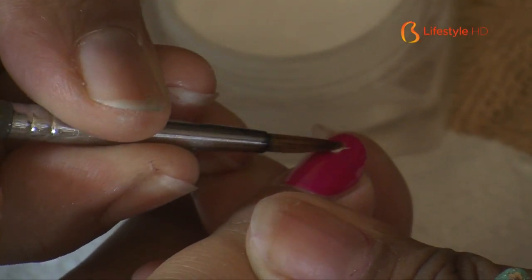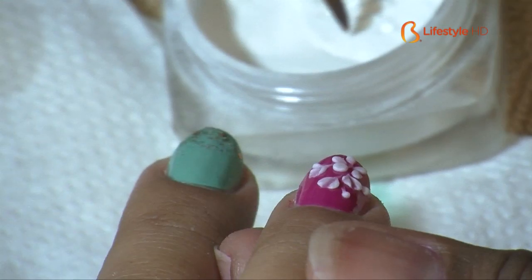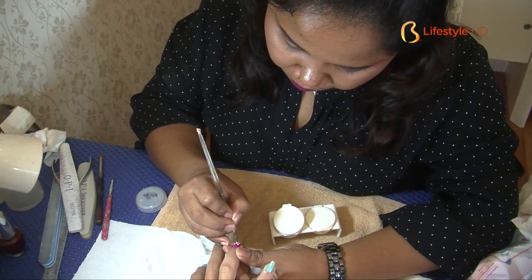The nail extension technique here uses two kinds of materials: gel and acrylic powder. The acrylic powder is mixed with solution and applied on the nails. After it dries out, the acrylic hardens and is shaped to look like natural nails.